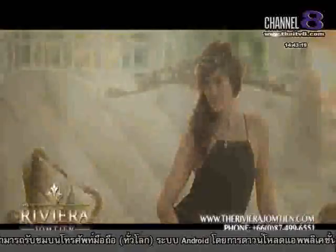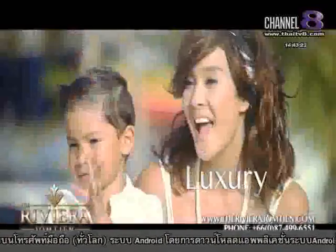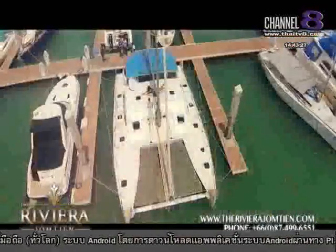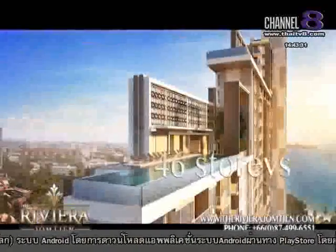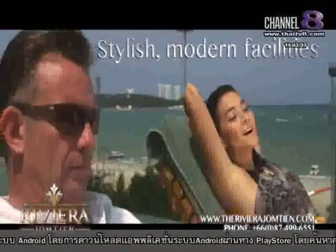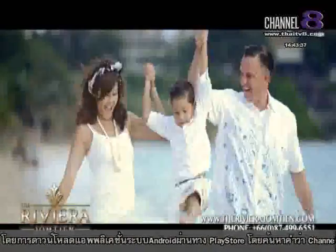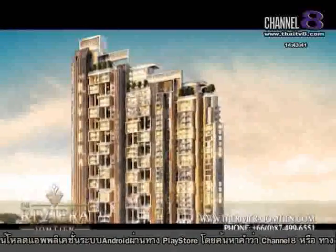Luxury takes many forms. The Riviera Jomtien captures the very best of today's lifestyle. Building on the success of Riviera Wonga Mat, Riviera Jomtien will offer the ultimate in gracious living — 46 stories, stylish modern facilities, a family paradise just steps from the beach. Riviera Jomtien — a new journey begins.